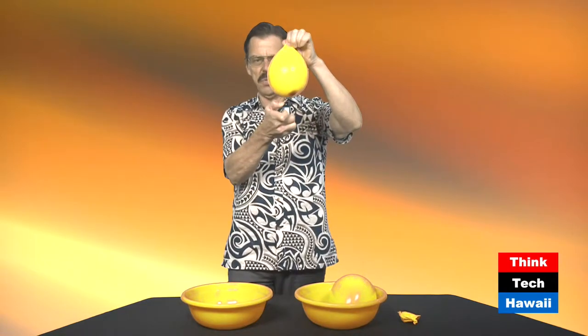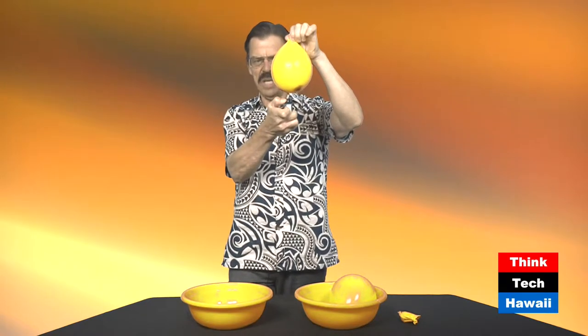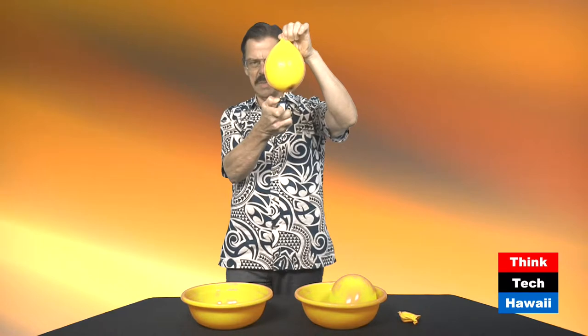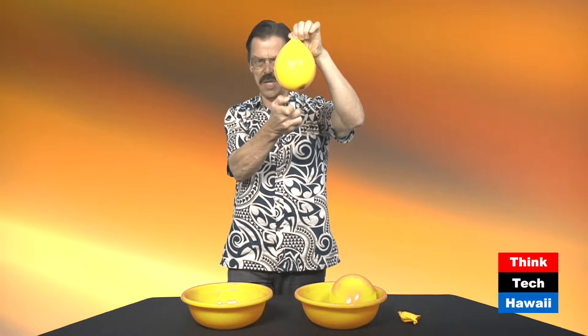Water has this huge heat capacity, more so than almost any other substance on Earth, and it's this property that highlights the implications of this demonstration for our planet. If you think about the flame as the sun and the water in the balloon as the oceans, every day — particularly here in the tropics — the sun beats down on our oceans, warming them slightly, but they keep moving heat away from where the sun is shining most intensely, moving it up towards the poles, and then gradually releasing that heat into the air and onto the land around it.